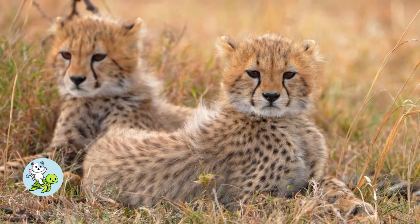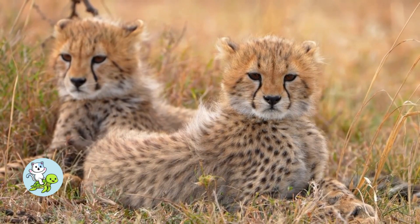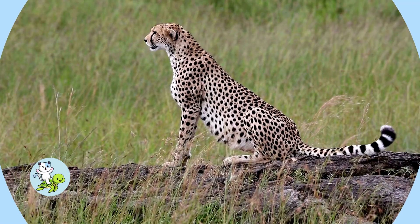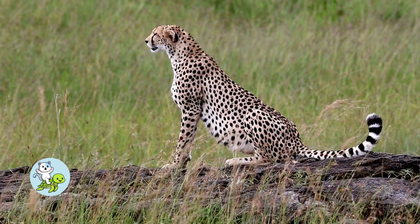Cheetahs are very large cats. To compare their size, they weigh about as much as a punching bag. Cheetahs like open areas where they can see their prey better.